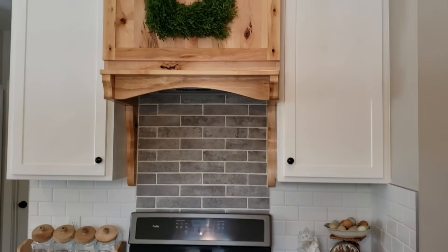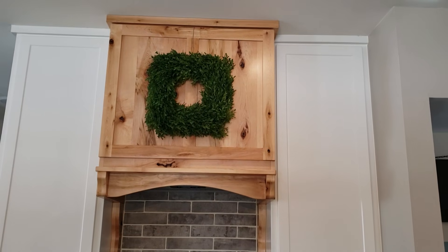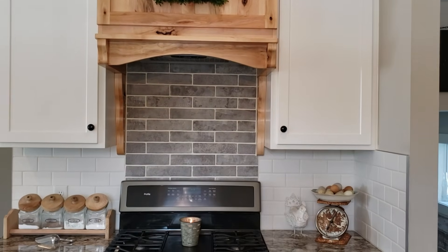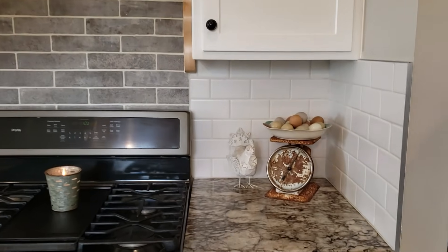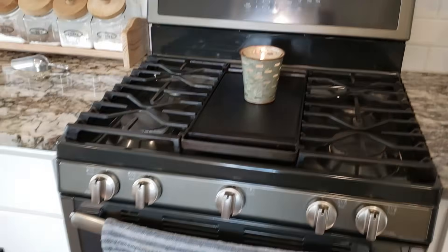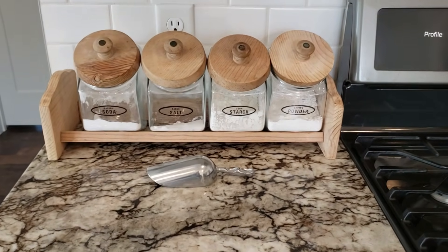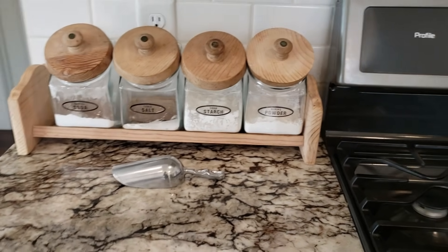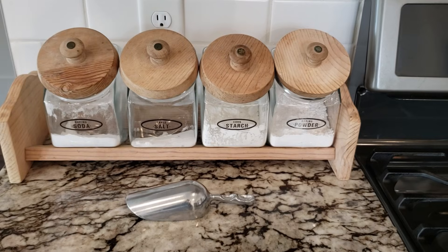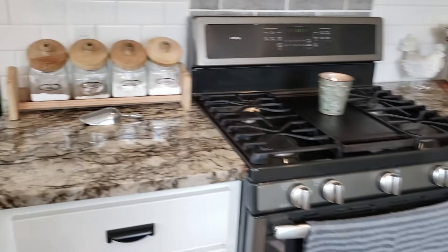Moving on to our stove area — up here I put a tea leaf wreath, just hung it up with command hooks. Down here I have this old vintage scale with a dish on top with some eggs, and then we added a chicken and some candlelight. This fun little piece I picked up at a thrift store — a lot of my stuff is thrifted, flea markets, yard sales. There's not a lot of new stuff in our house. I love the old wood on it and the canisters — we just cleaned them up, put some labels on them. Again, functional and cute.